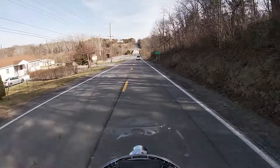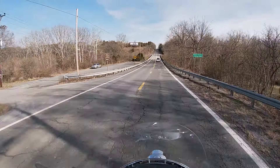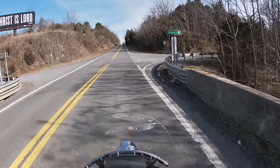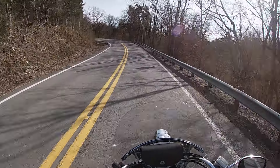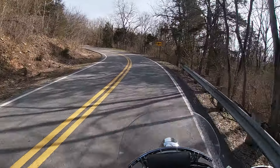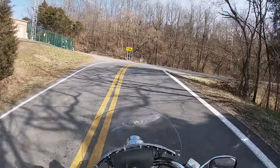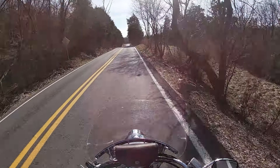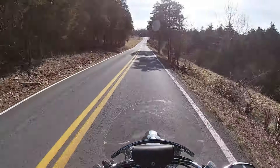It cruises on the interstate so effortlessly. The fifth gear is really high so you can find yourself doing 80 miles an hour all day and not really working the bike that hard. Even riding through twisties like this is an enjoyable ride with this bike, but as long as you stick with a grade of road that has painted lines like this you're definitely going to enjoy yourself.